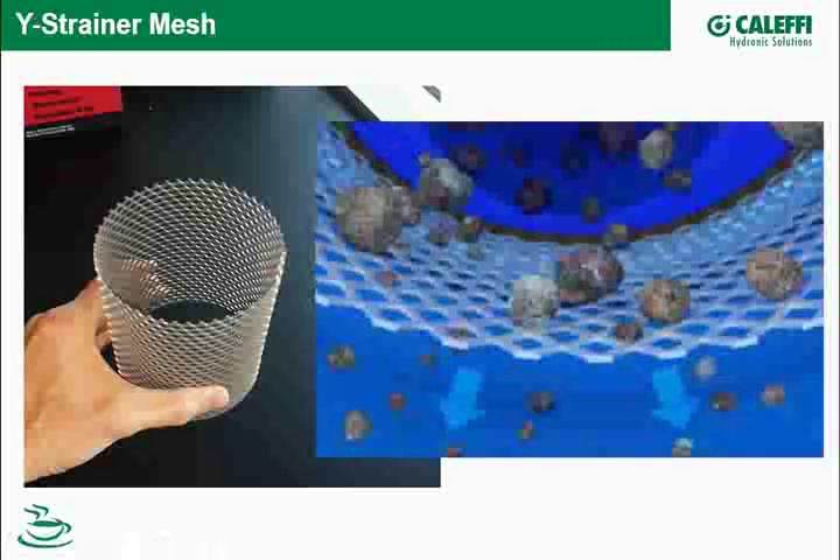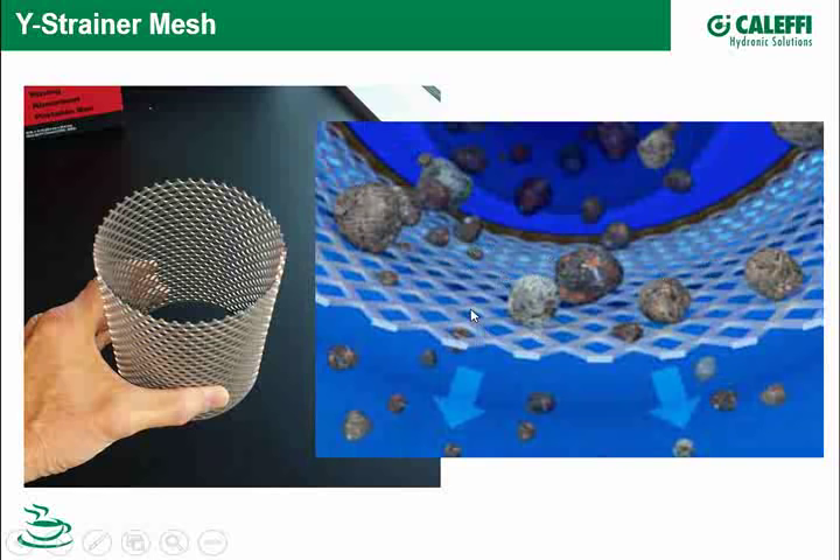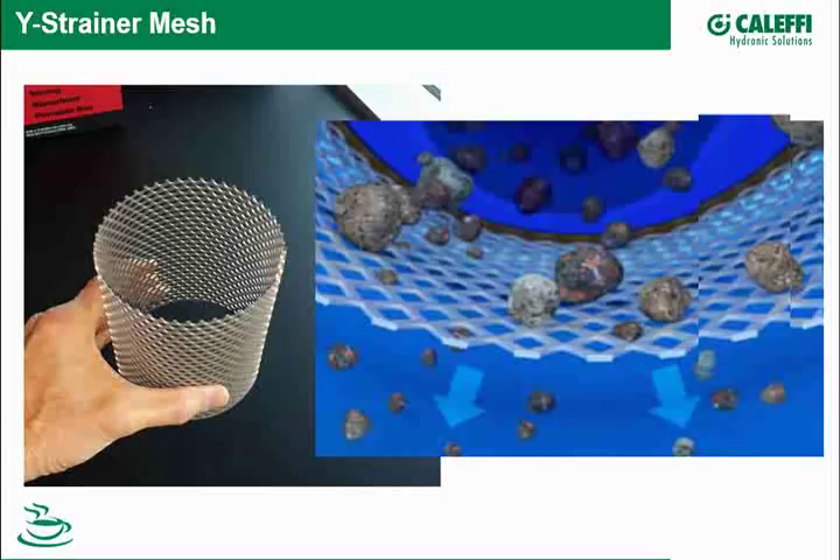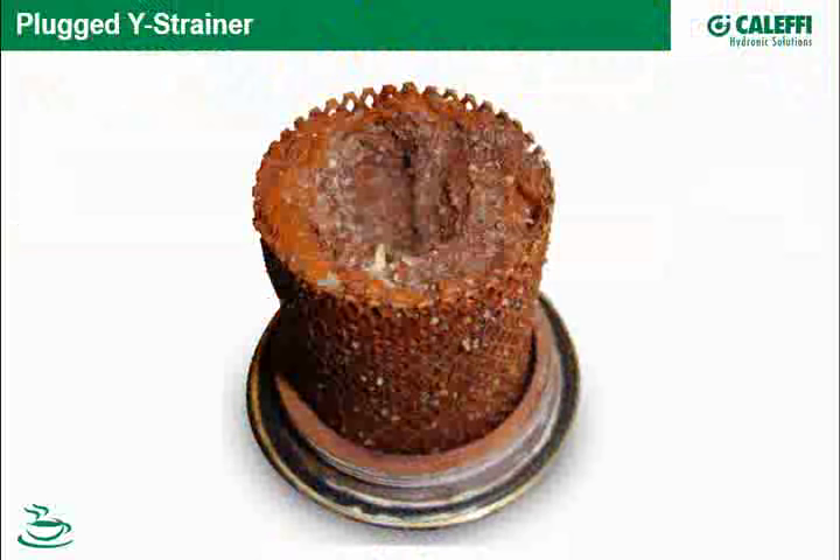Here's a four-inch unit basket we pulled out. Smaller particles, unlike a dirt separator, are free to pass. Ultimately, smaller particles will start separating out just before the strainer actually clogs up and creates its own problems. The circuit the strainer is protecting may start to restrict flow, causing perhaps a boiler to go out on low flow or low pressure cutout — and then someone has to come service that equipment.